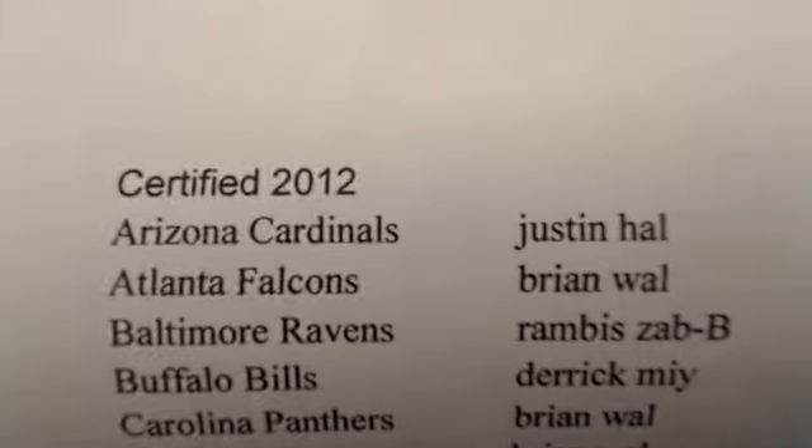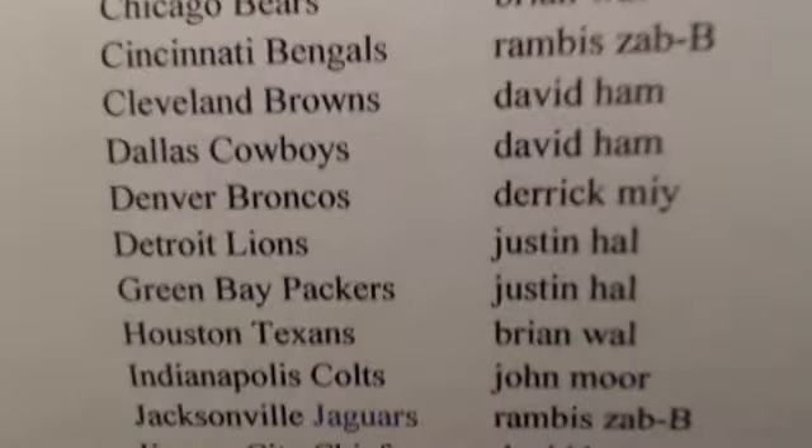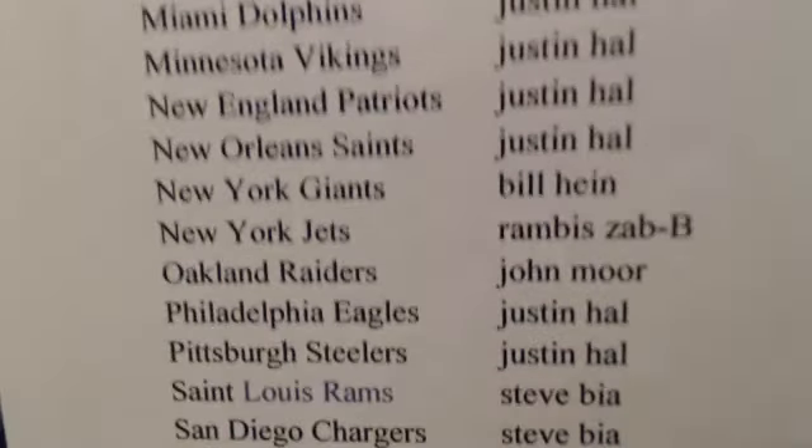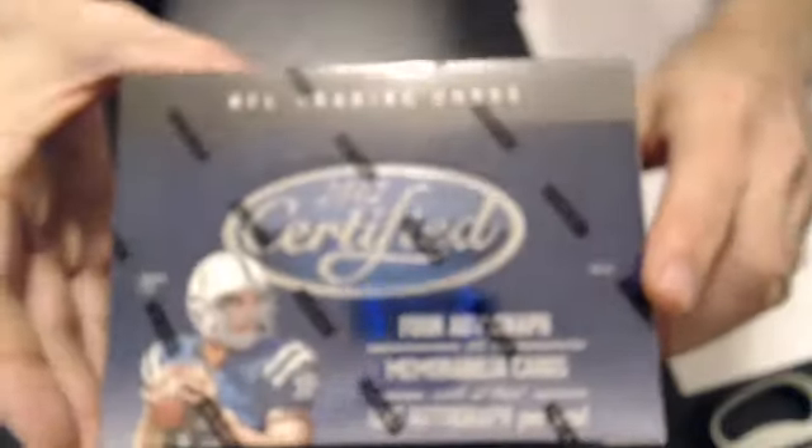Alright, here we go. Certified number one — Certified Break of the Year. Very excited, hope we pull some nice stuff tonight. Here we go, box number one.